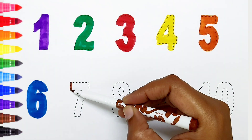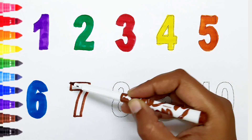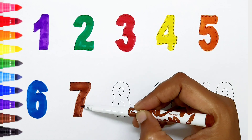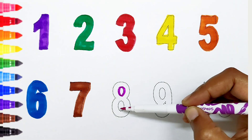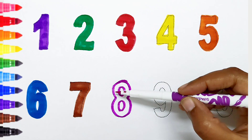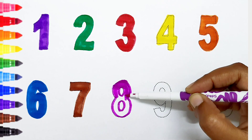Seven — brown color. Eight — pink color.